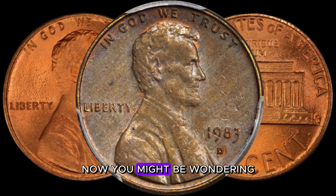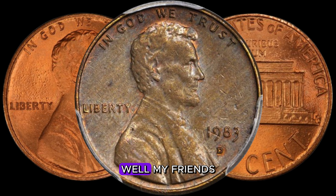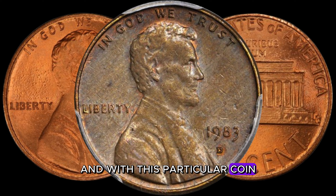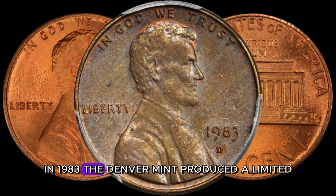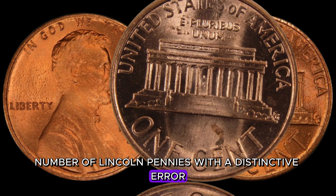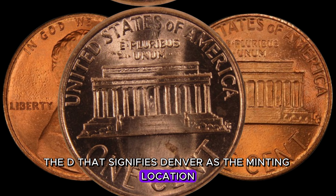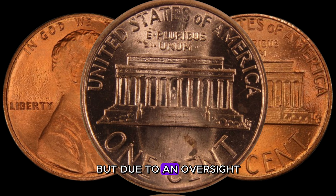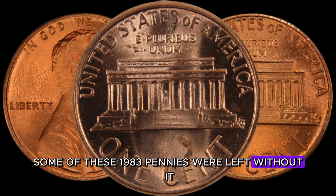What makes this seemingly ordinary penny so special? The devil is in the details, and with this particular coin, it's all about the minting process. In 1983, the Denver Mint produced a limited number of Lincoln pennies with a distinctive error: a missing mint mark — the 'D' that signifies Denver as the minting location. Most coins are stamped with a mint mark, but due to an oversight in the minting process, some of these 1983 pennies were left without it.